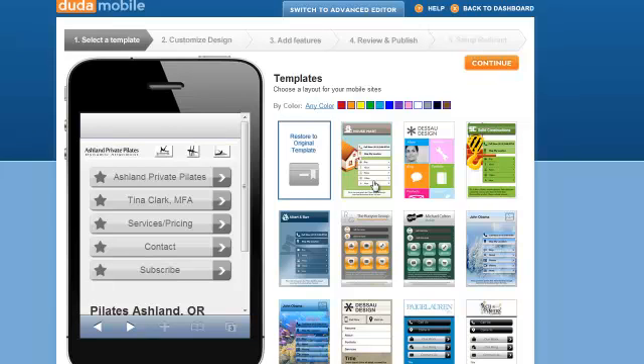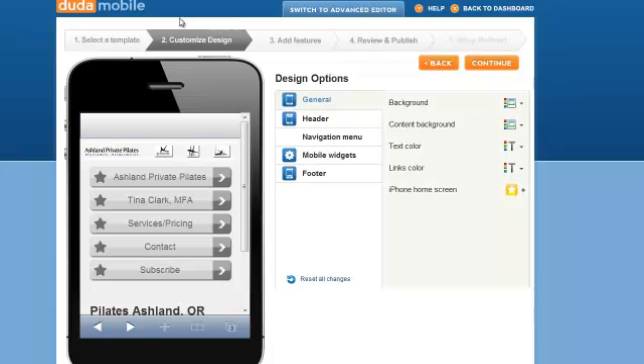We're going to continue to the next step — Customize Design. This is going to allow you to change the menu and have different options and colors. The point is not to have something super fancy — it's to have world-class functionality, because when you have your little smartphone in your hand, you don't want something cute. You want something that works. This is going to work.